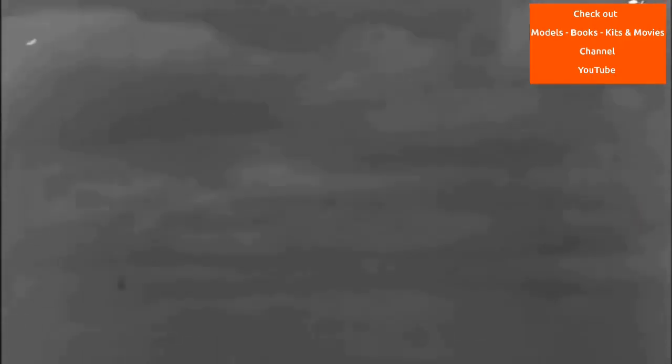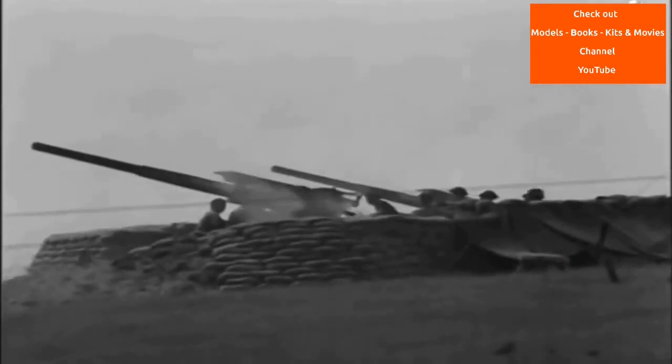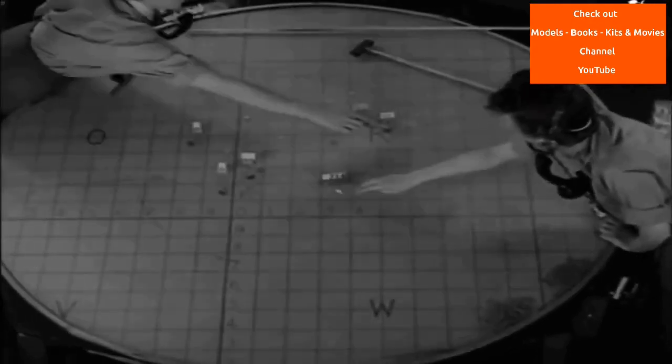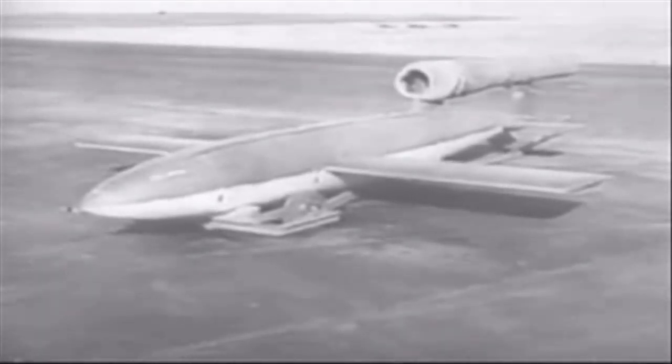The V-1 was the first of the so-called Vengeance Weapon series deployed for the terror bombing of London. It was developed at Peenemünde Army Research Centre in 1939 by the Nazi German Luftwaffe at the beginning of the Second World War, and during initial development was known by the code name Cherrystone because of its limited range.